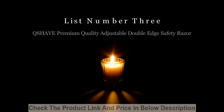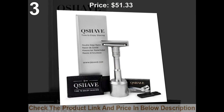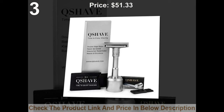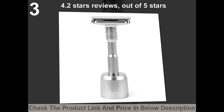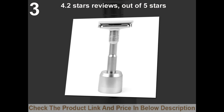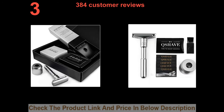List number 3: QSHAD Premium Quality Adjustable Double Edge Safety Razor. Price: $51.33. 4.2 stars out of 5 stars. 384 customer reviews.